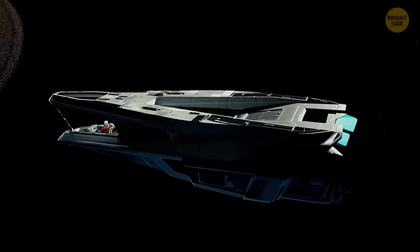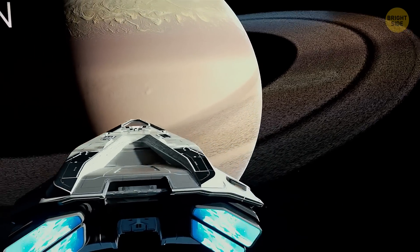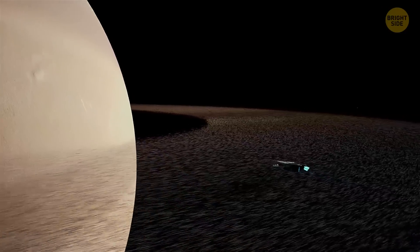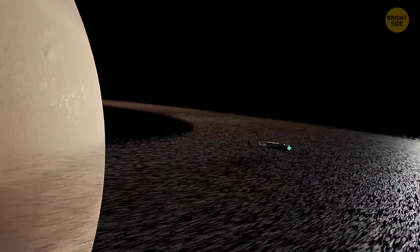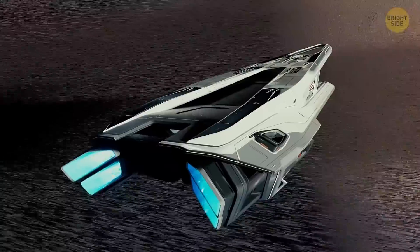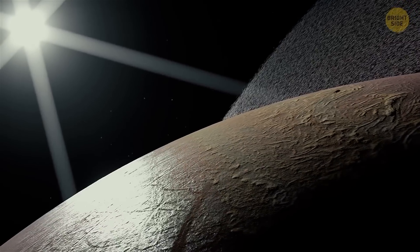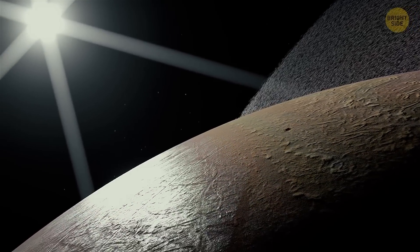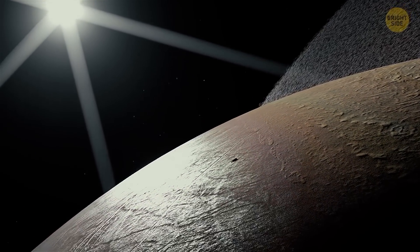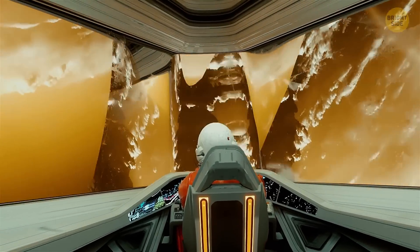When approaching Saturn, be careful. While from afar, Saturn's rings look smooth and solid, from up close you'll notice that they're made of chunks of ice and rocks floating in space. You won't want to have your spacecraft anywhere near those. There's also no solid surface on Saturn, which makes landing impossible. And the atmosphere is full of ammonia — keep in mind that it's a pretty inhospitable environment for a human.